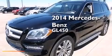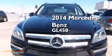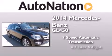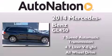This is a brand new 2014 Mercedes-Benz GL450. This crossover has a 7-speed automatic transmission, a 4.7-liter V8, and the added safety and control of all-wheel drive.